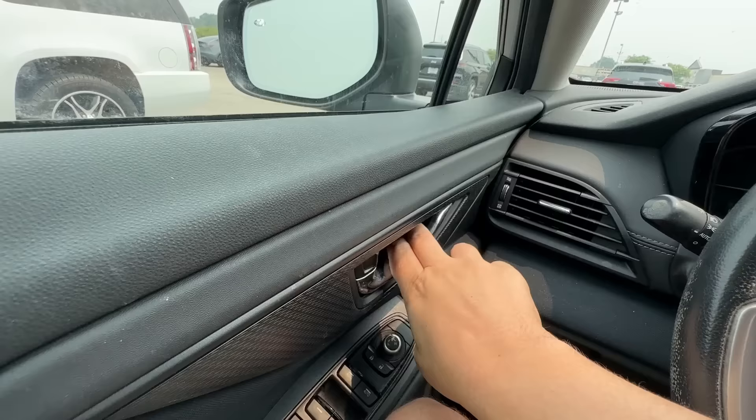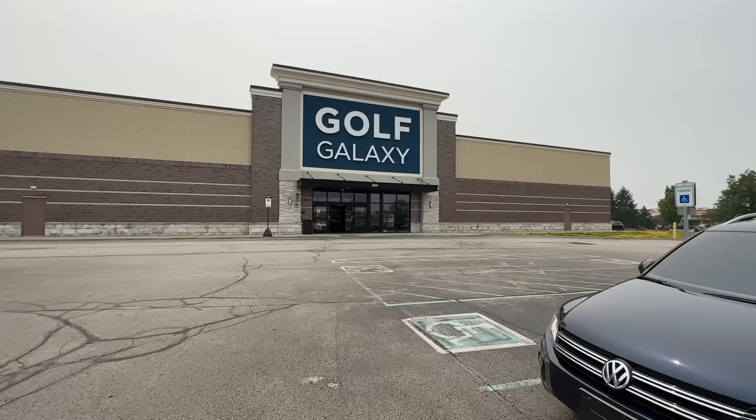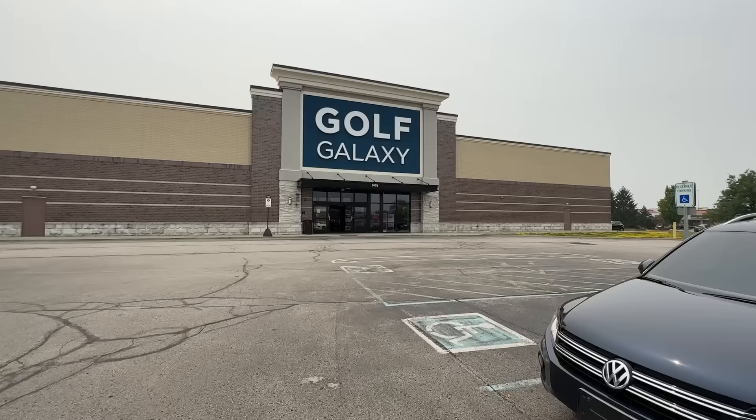All right, folks, next up — Golf Galaxy. It's kind of funny, we used to get kicked out of a Golf Galaxy, and now we still might be able to get kicked out. The last time we were kind of in the northern part of the country, Golf Galaxy got kicked out. Let's see if that trend continues. This one looks really big — we're definitely getting a thumbnail out here because it just looks perfect.